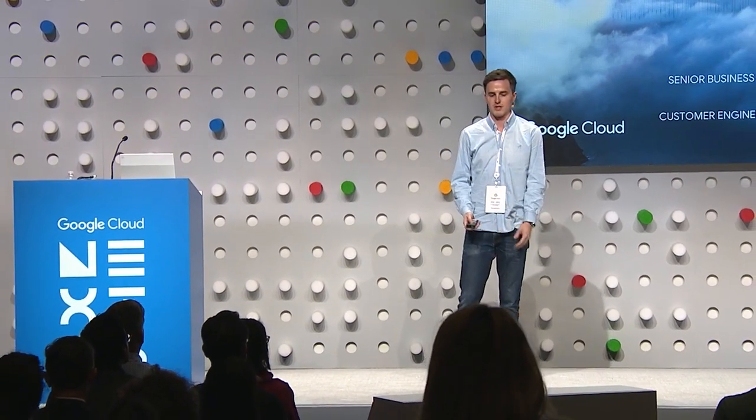Hi everybody. I'm Nick Hardy. I'm on the data science team at BuzzFeed. Thank you for the intro, and thank you all for coming today. I'm going to be talking to you a little bit about how we thought about servicing data to our users, and why that's so important to us as an organization.